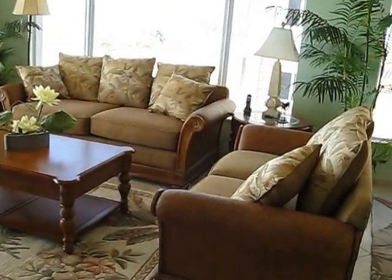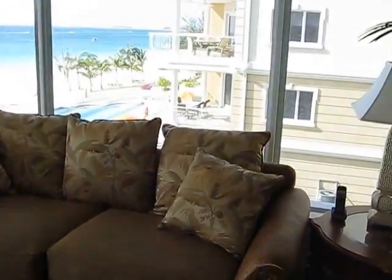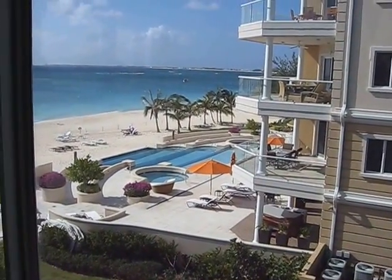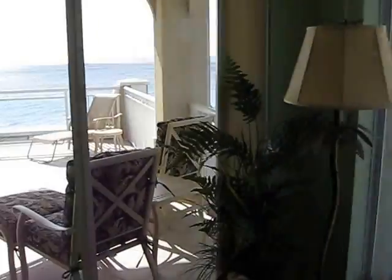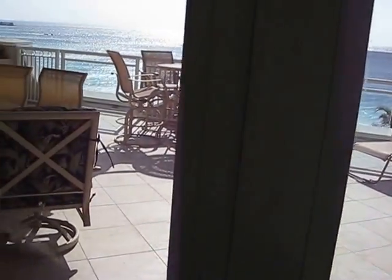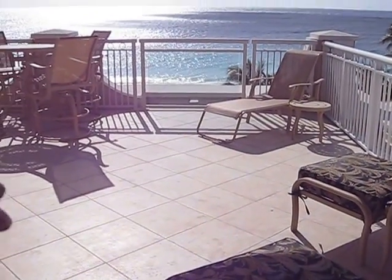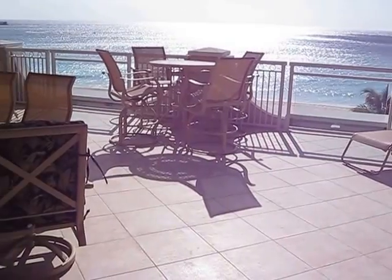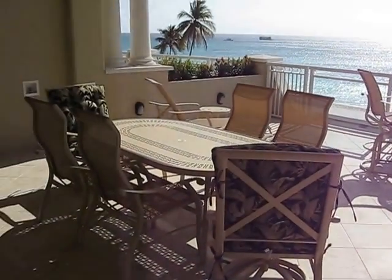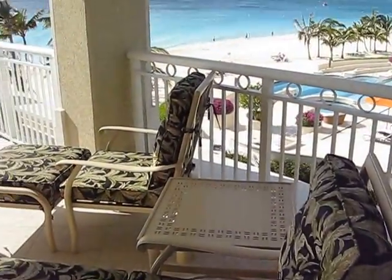Look at this view out of the living area — nothing but the finest. And here's what you came for: the entrance to your deluxe deck on the third floor, which exclusively has these wide decks with plenty of seating area and plenty of views.